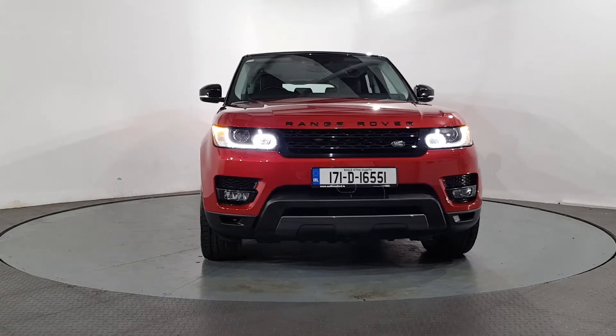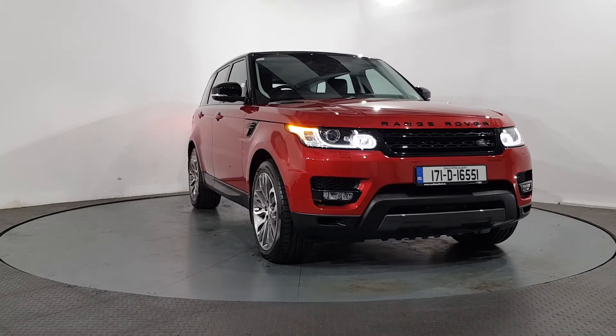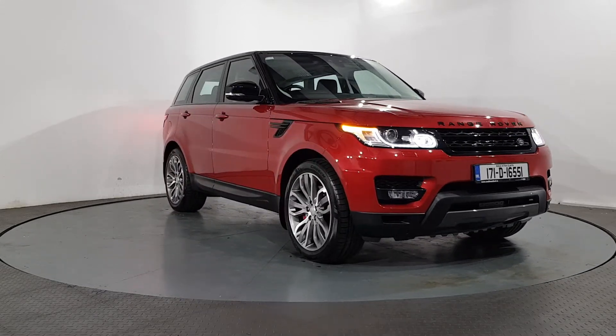Our dedicated sales team are on hand to answer any questions you may have. We're open Monday to Saturday from 9am to 6pm.